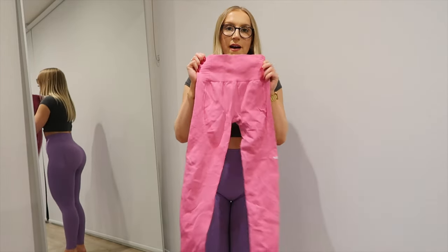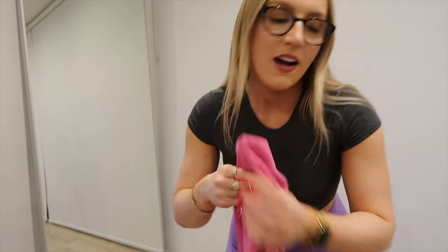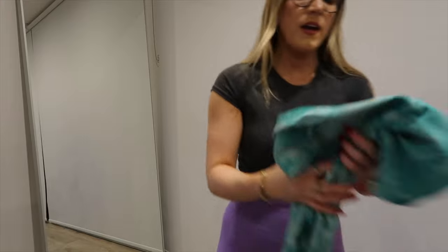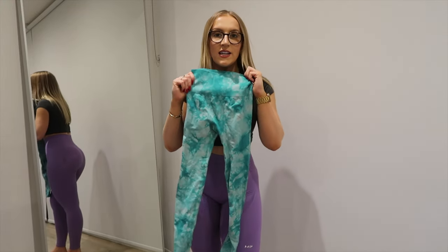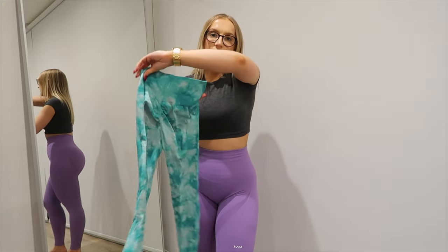I'm running out of battery so I'll quickly show you the last two. Number nine is this pink pair from MyProtein — exactly the same style as the purple one with the matching sports bra. And number ten is the green booty scrunch pair, which matches the other pink pair I showed at the start. You can also see those on my Instagram. And that is genuinely my top 10 leggings right now!